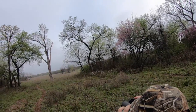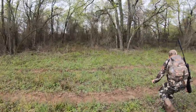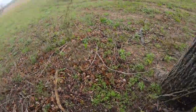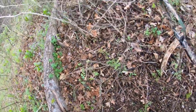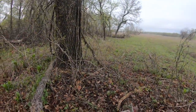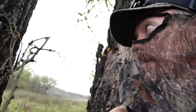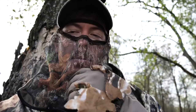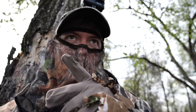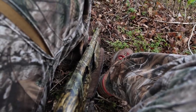There's two gobblers out in this field — a couple of gobblers fanning around some hens. We've got a hen decoy set up over here. Here we go.